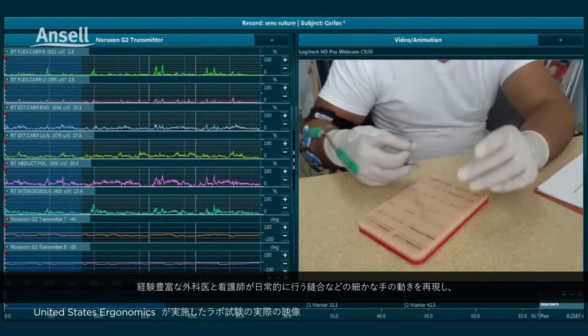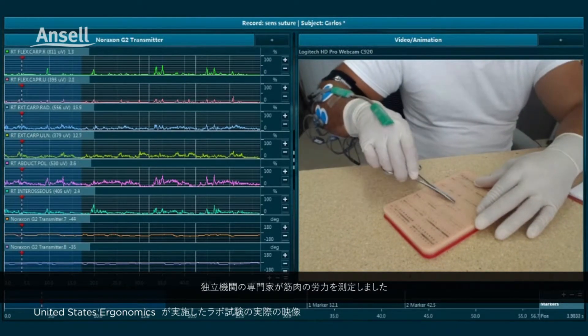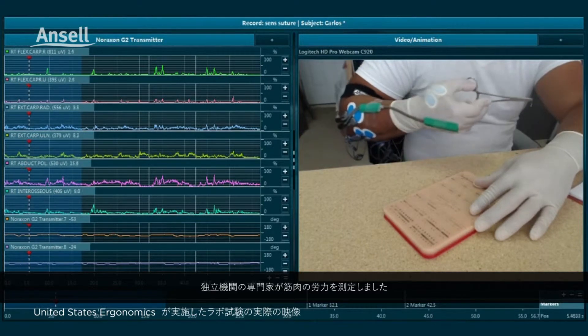We put our ergonomic design gloves to the test against some leading competitors with independent experts who measured the hand muscle effort of experienced surgeons and nurses as they simulated finer hand movements of everyday tasks such as suturing.